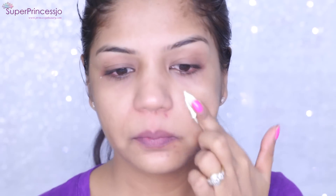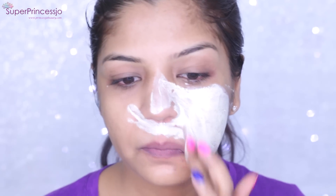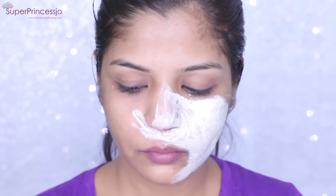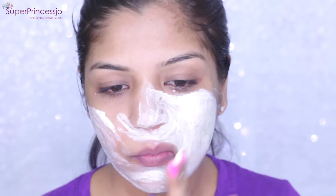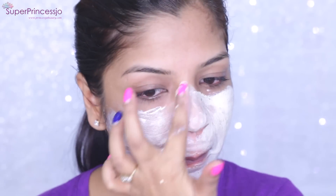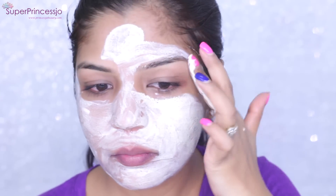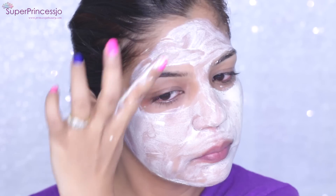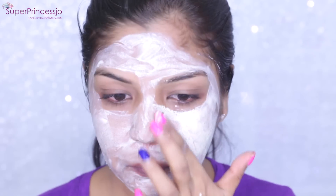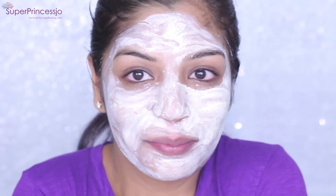After washing, my skin feels a little tight and I feel I need to deep cleanse since I wore makeup. So I love to use my Lotus Herbal Tea Tree Clarifying Face Pack. I've been breaking out with pimples, acne, blemishes, and spots for a lot of reasons, so I want to use this tea tree face pack. I'm currently using it every night, but once my skin gets better I'll go back to once a week.